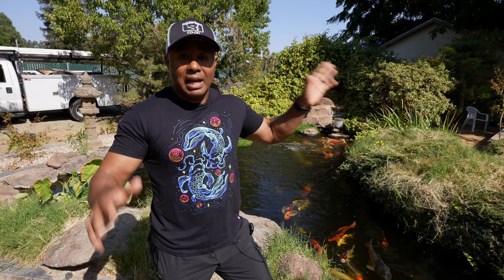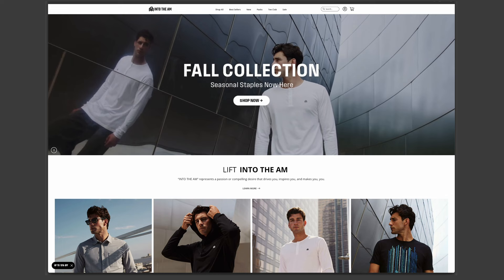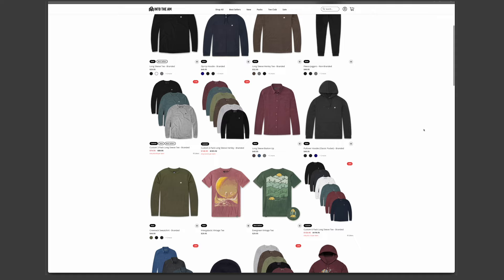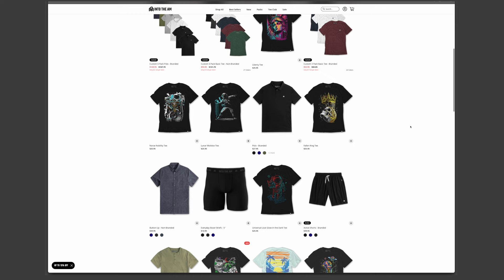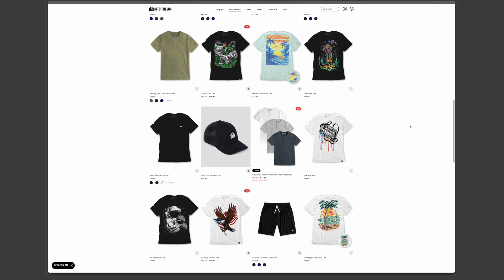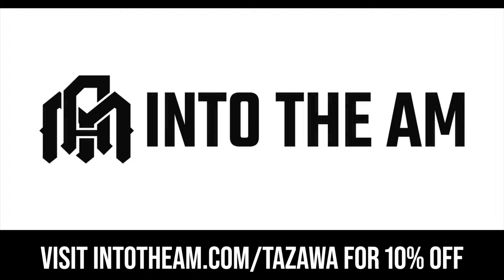Before we go around and look at some of the koi ponds in the back, I do want to thank the sponsor of this video: Into The AM. You can see I'm wearing one of my favorite t-shirts — it's a koi fish design. They've got all kinds of amazing designs. Into The AM just launched their fall collection with great color selections of pullovers, hoodies, henleys, and button-ups. Their joggers might be the comfiest pants I own. Be sure to click the link below for a 10% discount — they also have packs that stack with my coupon code.